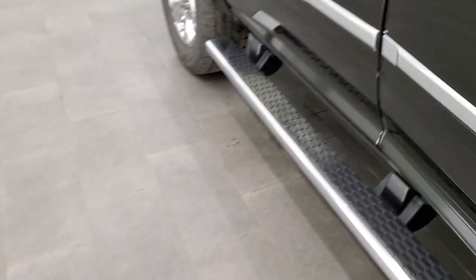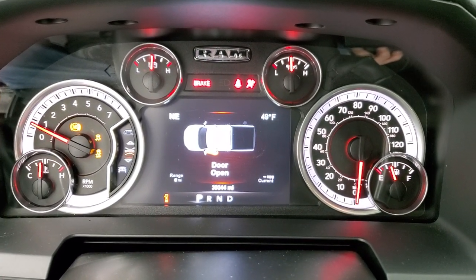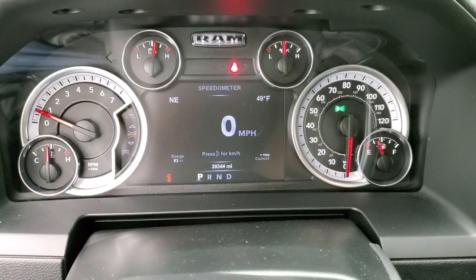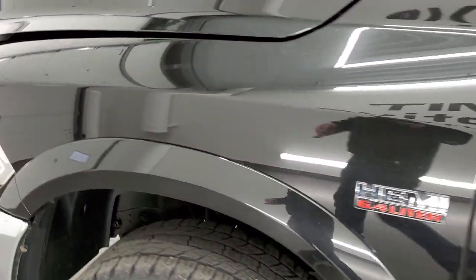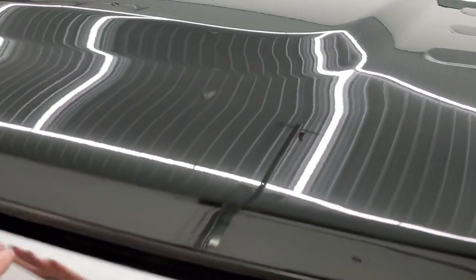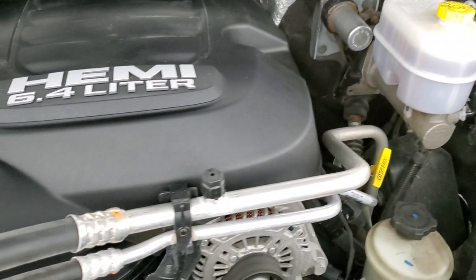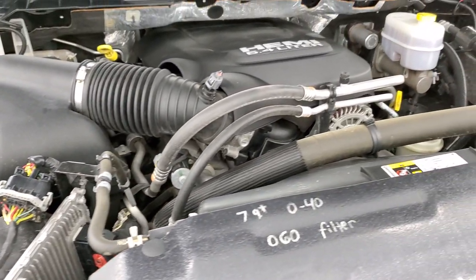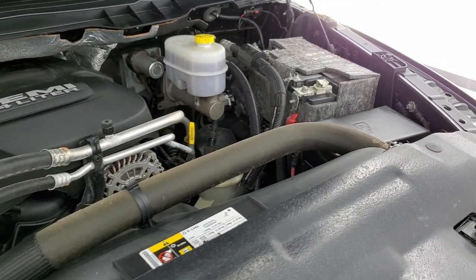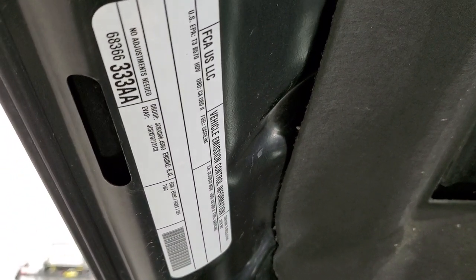Child safety locks on the back doors. We'll start it up and take a quick look under the hood — starts right up, no check engine lights or anything like that. Under the hood we have the 6.4-liter V8 Hemi motor — the engine bay is very clean and runs very smooth. Once again, this truck has been fully safety inspected by our service shop with a fresh oil and filter change, all fluids checked and topped off, and this truck is 100% ready to go.